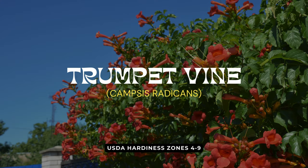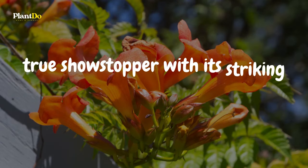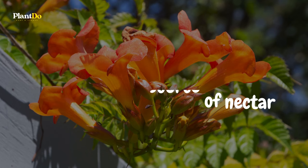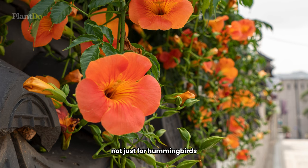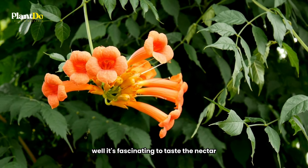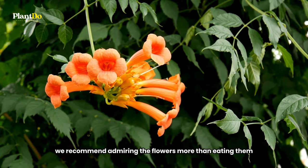First up on our list of hummingbird-attracting plants for your balcony is the vibrant trumpet vine, also known as Campsis radicans. This plant is a true showstopper with its striking orange, trumpet-shaped flowers that are a rich source of nectar — not just for hummingbirds but for the curious gardener as well. While it's fascinating to taste the nectar, we recommend admiring the flowers more than eating them.